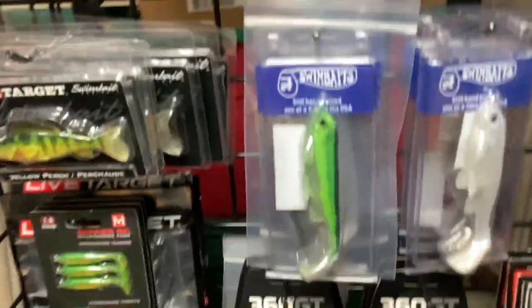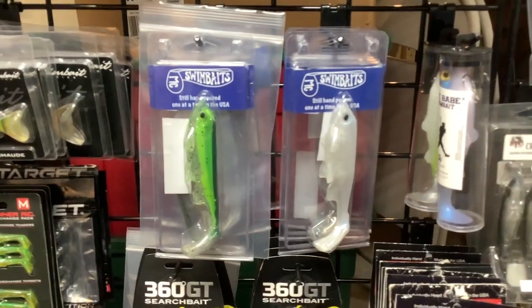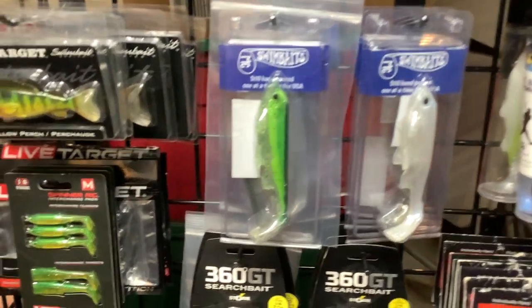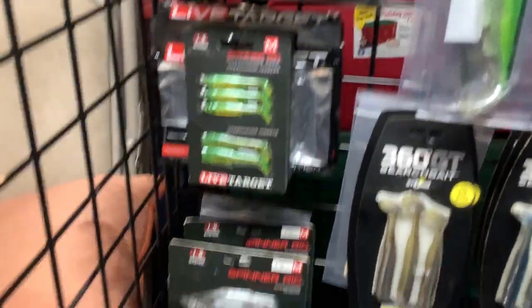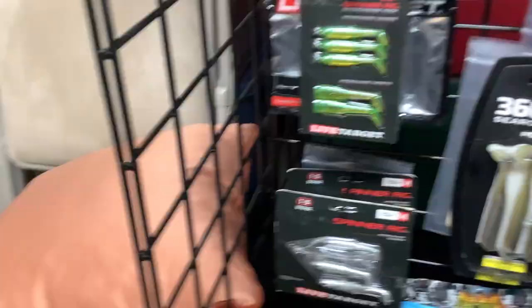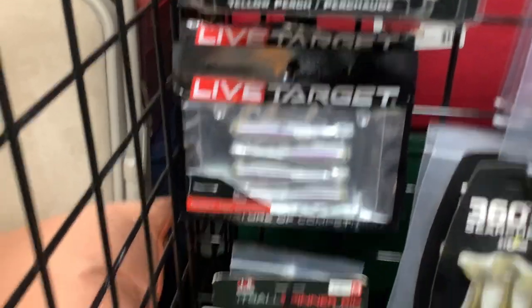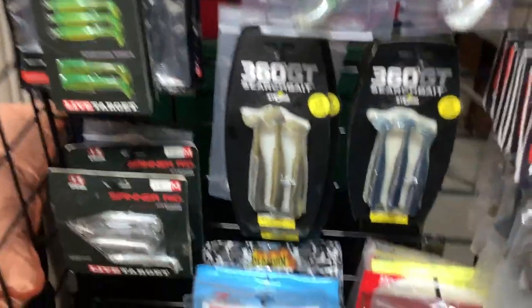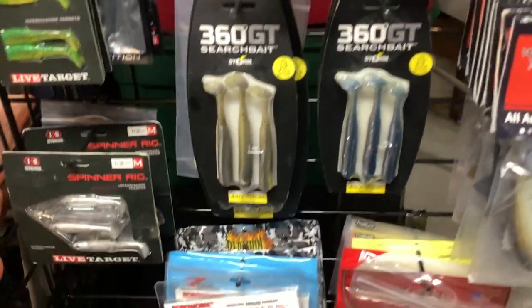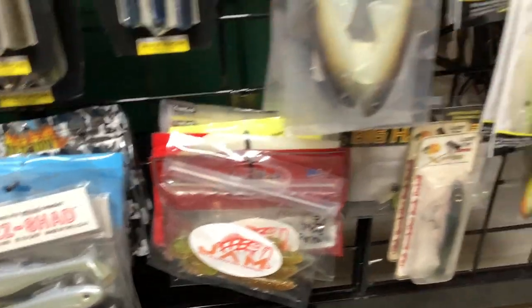Some of the Live Targets, some of the MC Swim Baits — if you guys have never heard of it, it's a nice swim bait. Some more of the Live Targets — that's the Spinner Rig and the Replacement Rigs. The Ghost Tail Minnow and stuff. I hope this video is not too jumpy since I'm just holding the iPad in my hand. There's your Storm Swim Bait, just some random different swim baits on the bottom.